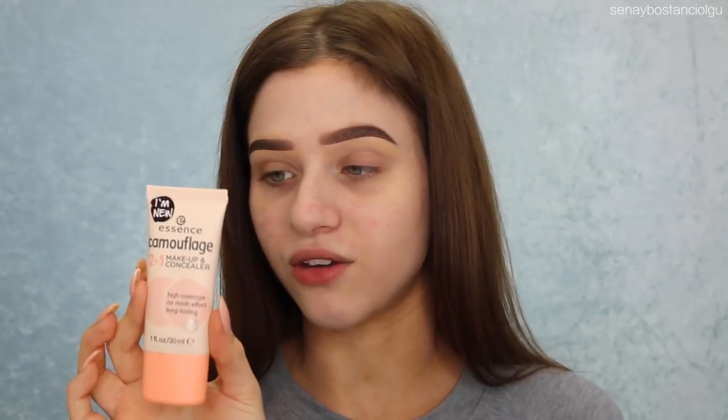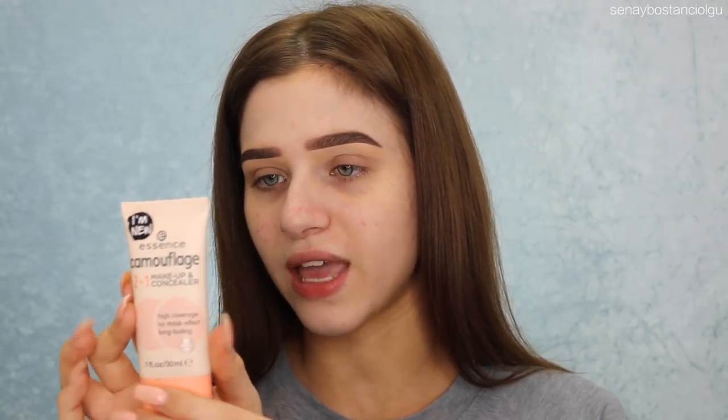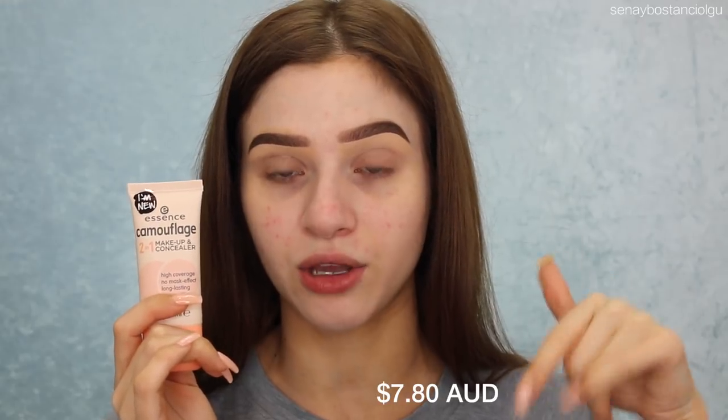It does say it's got 30ml in here which is a standard amount of foundation. I'm not sure how much the foundation costs but I will leave that on the screen and down below.